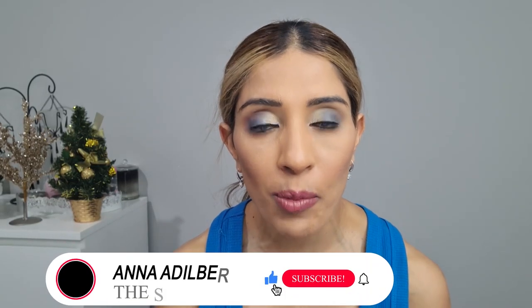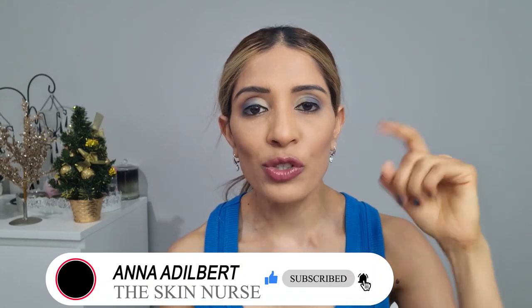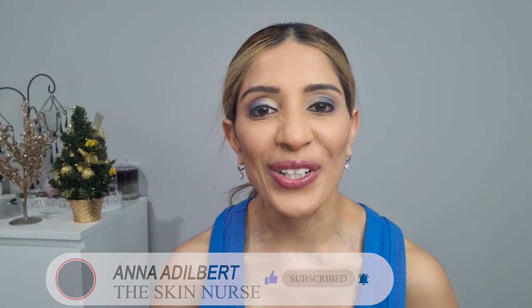To those of you who are new to my channel, my name is Aina. I am a cosmetic nurse. I make videos about skincare, health and fitness, and if you want to know my tips, subscribe right here and press on that bell icon so you will never miss out on another video.